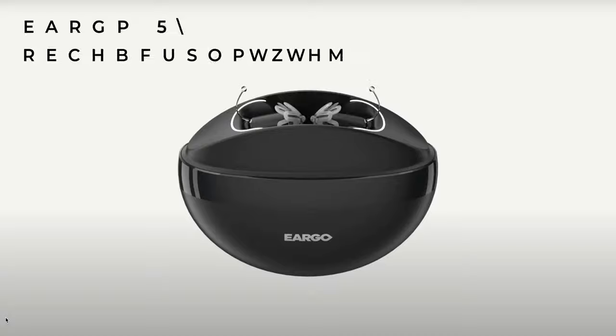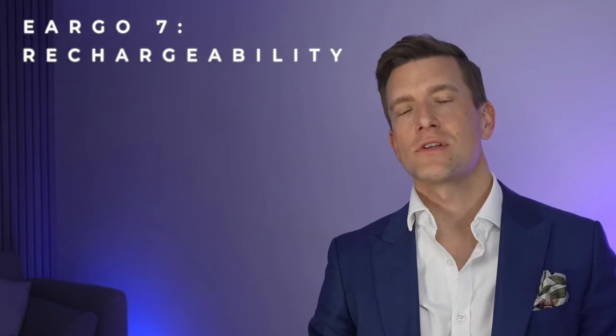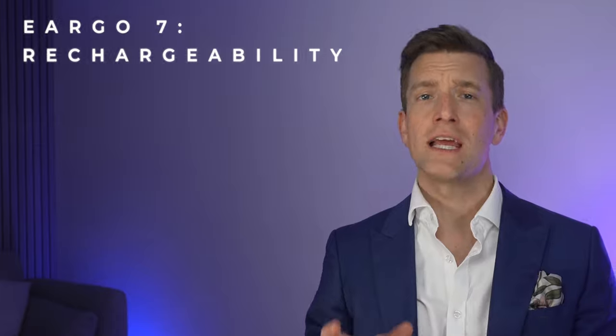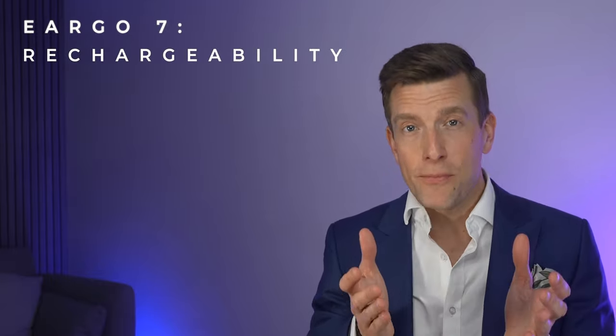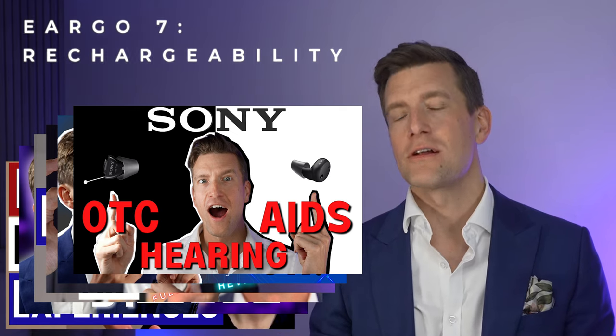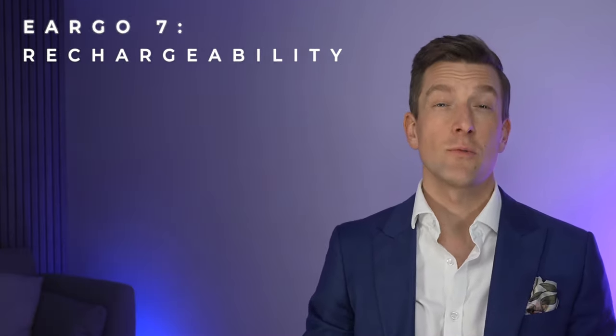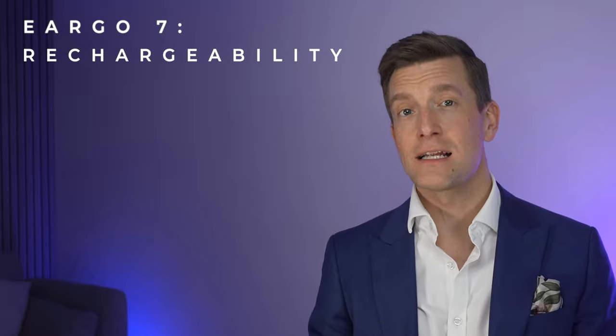The Eargo 7s have a built-in lithium-ion battery so that you can charge them on the go, similarly to a set of AirPods. Eargo state that with consistent daily use, the charger will need to be recharged roughly every three days. Similarly to the Eargo 6s, a single charge will last you for around 16 hours. Having reviewed plenty of other OTC devices, I can tell you that they don't last as long as this, with the battery lives of other OTC devices normally lasting somewhere between 7 to 10 hours, which means that you can't use them for a full day. With Eargo boasting 16 hours of life, this already brings the Eargo 7s closer to the traditional hearing aid manufacturers in terms of practicality and functionality.